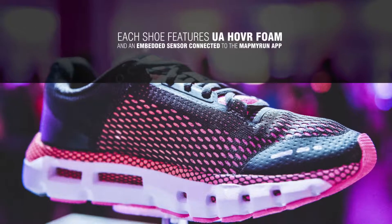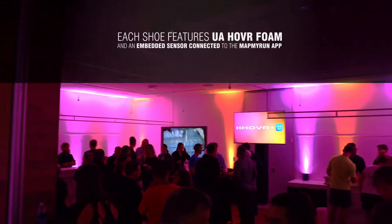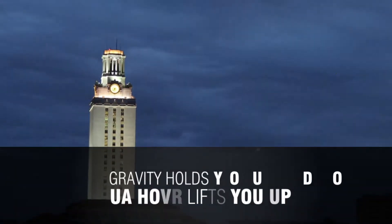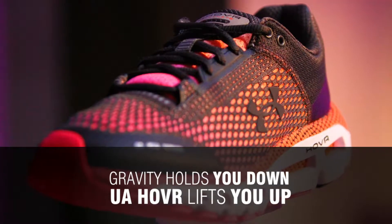And Phantom SE. Each shoe features UA Hover foam and an embedded sensor connecting to the MapMyRun app, combining cushioning and energy return. Gravity holds you down. UA Hover lifts you up.